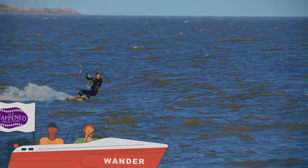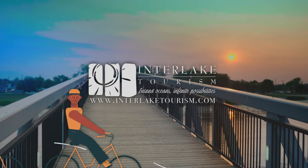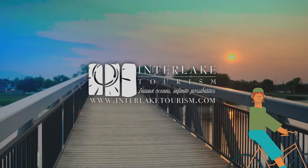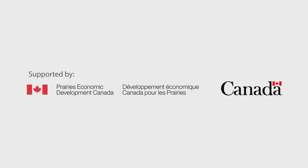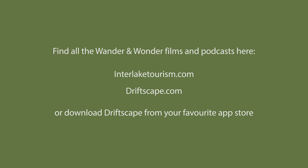Two animated people speed by in a cartoon boat. The boat flag reads As It Happened Productions. Interlake Tourism — Inland Oceans, Infinite Possibilities. Supported by Prairies Economic Development Canada. Find all the Wander and Wonder films and podcasts at InterlakeTourism.com, Driftscape.com, or download Driftscape from your favourite app store.